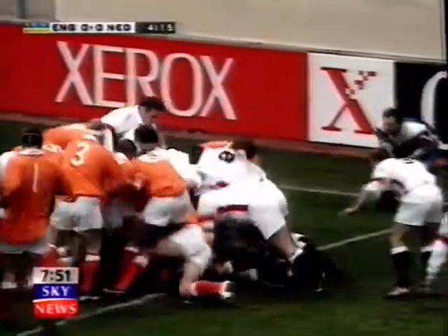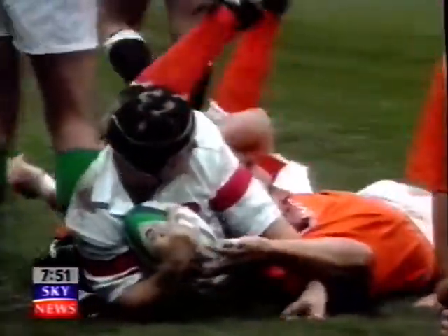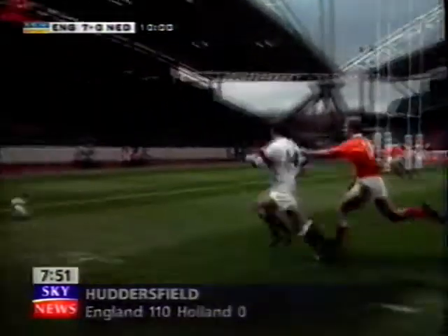Their heavier pack made light work of the Dutch, and Neil Back at the bottom of the pile had touched down. England were in control, and courtesy of a penalty try went further ahead. The Netherlands punished for holding back Austin Healey.